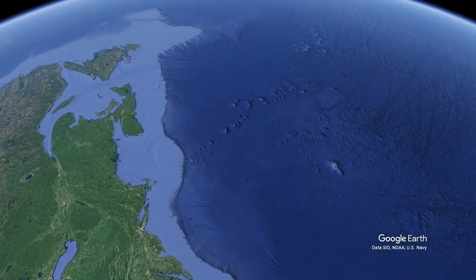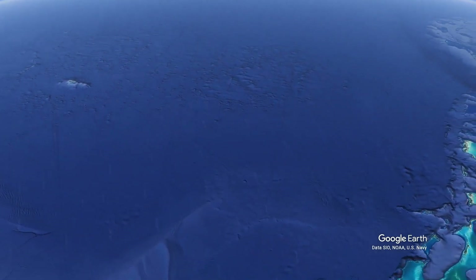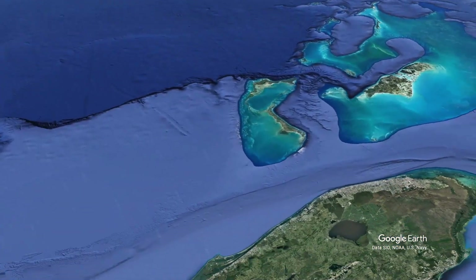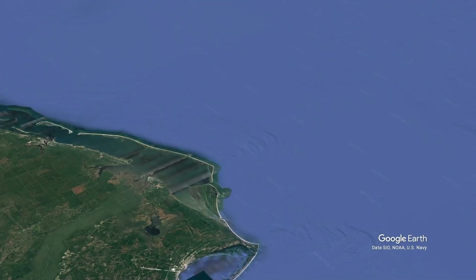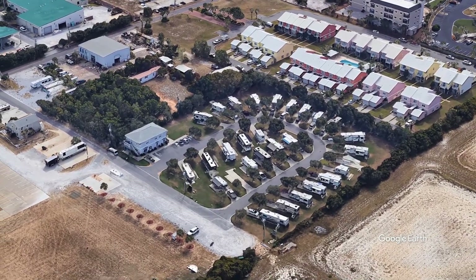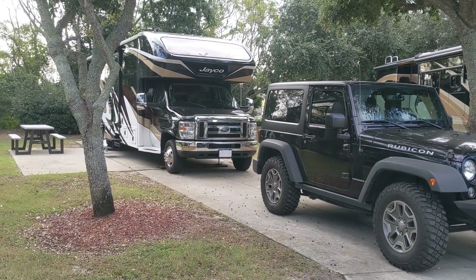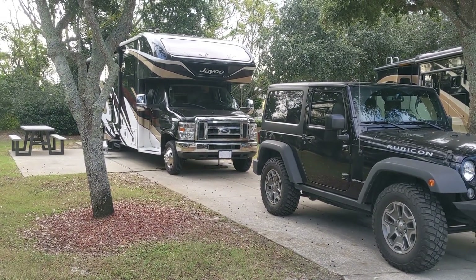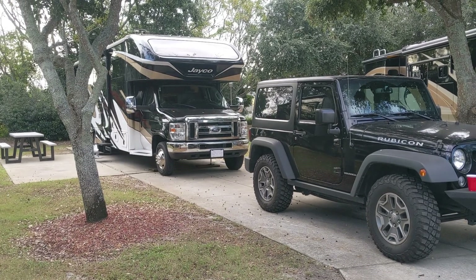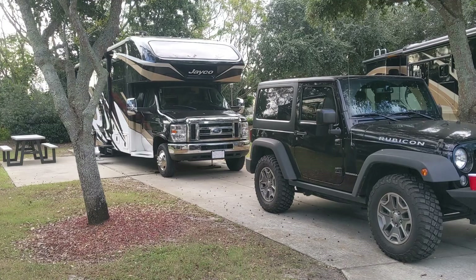Geronimo RV Resort is located just a few blocks off Highway 98 in Miramar Beach, Florida. In the center you can see the main campground, and in the top left you can see the buddy sites and their pull-throughs. Good morning from Geronimo RV Park in Miramar, Florida. This is our spot for the weekend and I want to give you all a tour around the park. Stay tuned.